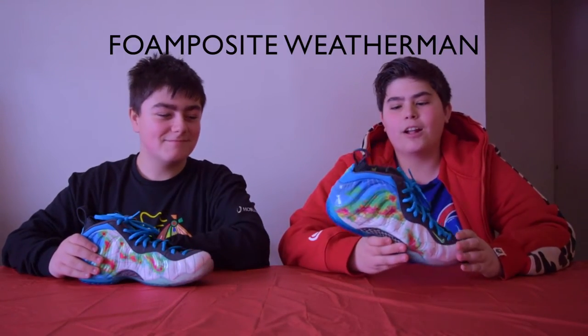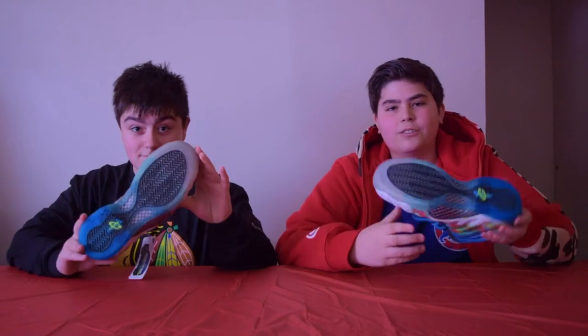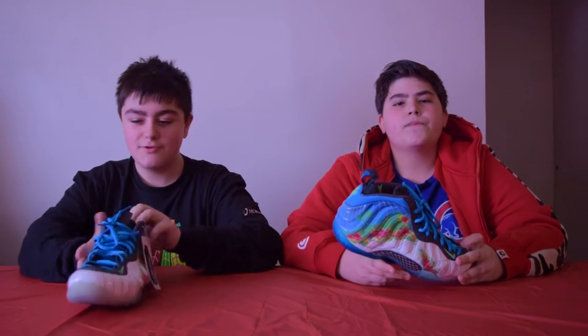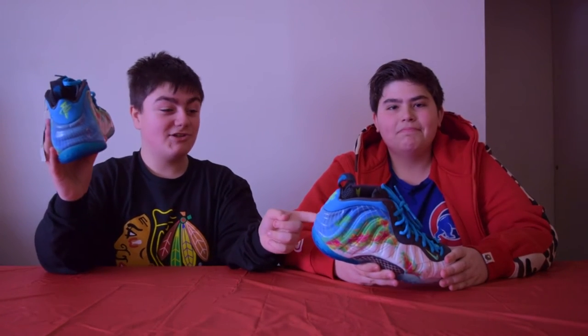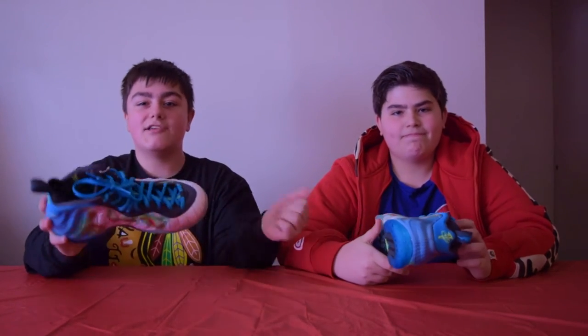We got the FoamPosite Weatherman right here. I have this shoe too — I just think it's a really nice shoe. The graphic on the upper is really nice. The sole transitions from blue to clear. What I love about this shoe is the little hang tag that says Nike Action News, and on the insole it also says Nike Action News. Just so nice with the little imprint. He's also customizing his shoe using acetone to get rid of the print — we'll do a review on those as soon as he's done.